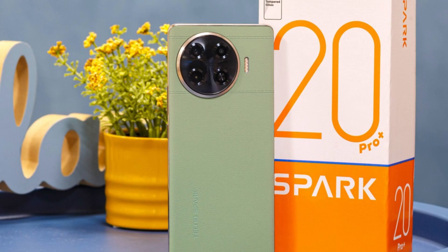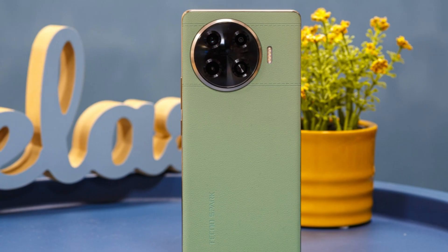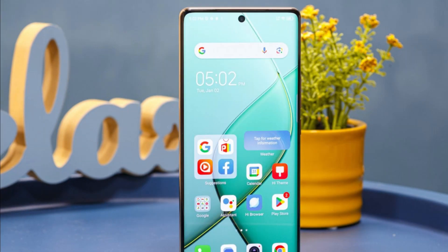The Spark 20 Pro Plus is powered by the Helio G99 Ultimate chipset coupled with 8GB of RAM and 256GB of storage. MicroSD expansion is available too.